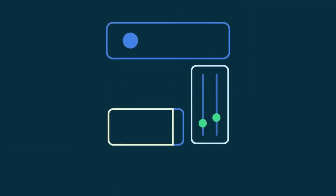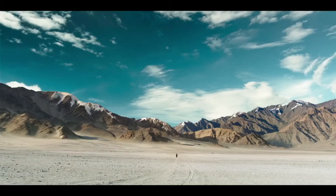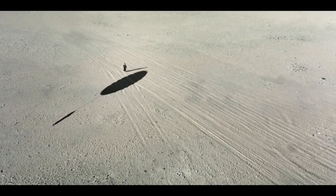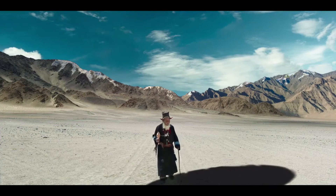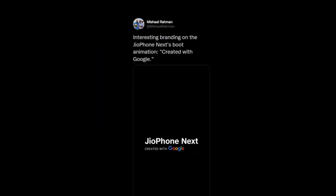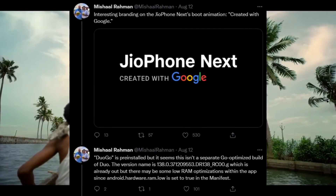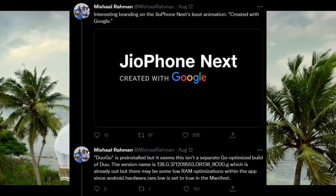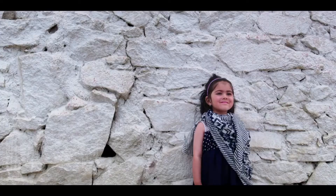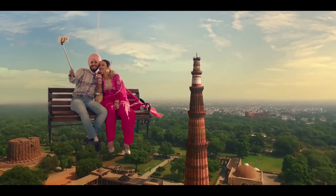JioPhone Next may come with 4G VoLTE support and dual SIM support. The phone could be backed by a 2500 mAh battery, which could be a setback for many users. This isn't the first time the specifications of JioPhone Next have been tipped — recently its boot animation and some features were shared by Mishaal Rahman, the editor-in-chief of XDA Developers. The specifications mentioned by Rahman fall in line with the new leak, and in addition the phone is said to come with Bluetooth 4.2, GPS connectivity, 1080p video recording capability, and may come with Duo Go and Google Camera Go pre-installed.